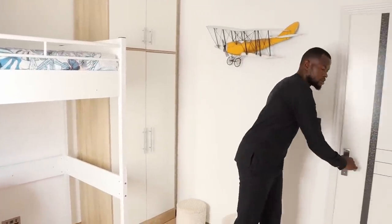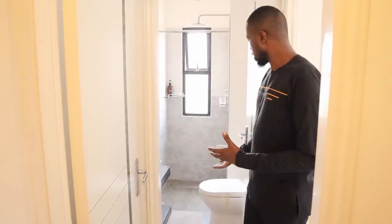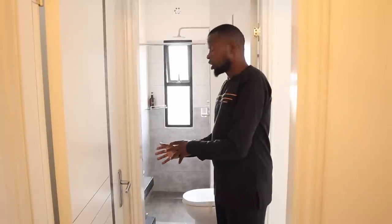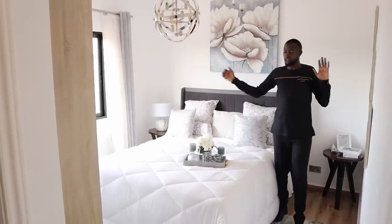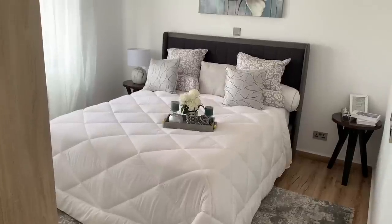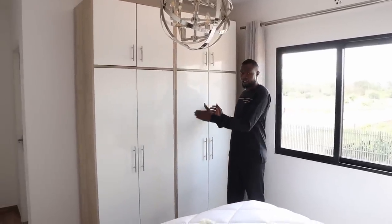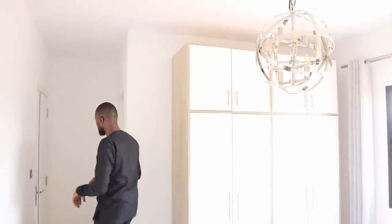I'll show you the primary bedroom. At the entrance of the primary bedroom, you have the ensuite bathroom, and it comes with a shower cubicle, a water closet, and a floating wash basin. The primary bedroom is bigger compared to the kids' bedroom that I just showed you. This bedroom comes with a picture window, and its closet is here. The bedroom also comes with a very beautiful writing. That's all for this bedroom.